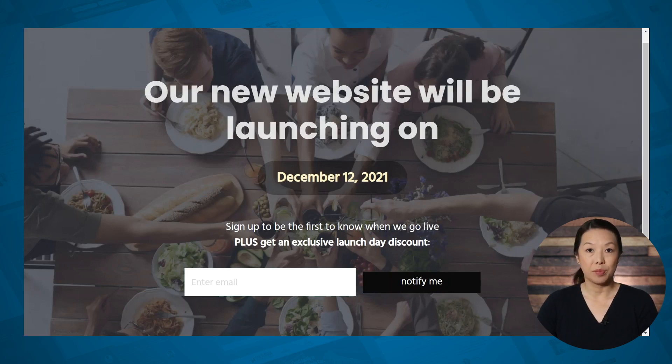So let's take a look at what we're going to build. When I go to any page on my website, this is what visitors will see instead. At the bottom they can sign up to be notified when the website goes live. It's also helpful if you can offer your visitors some kind of incentive to sign up — maybe something like a launch day discount, behind-the-scenes information, or exclusive content.